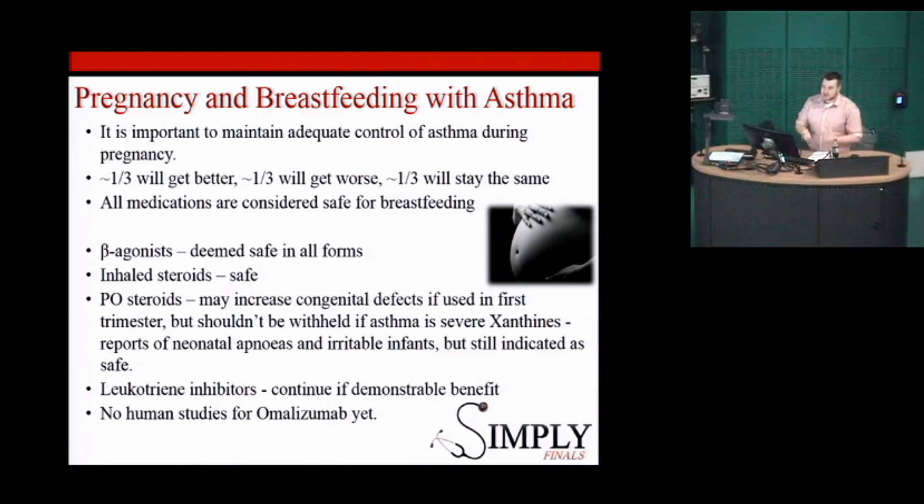Oral steroids have been shown to carry a possible increased risk of congenital abnormalities if used in the first trimester. But as with all things in medicine, it's a risk balance: if the patient has such severe asthma that they're reliant on oral steroids, it's more important that the asthma is controlled than the low theoretical risk of congenital abnormality — because babies live in a relatively hypoxic environment, and if mum is hypoxic on top of that, it can have more profound effects. Leukotriene inhibitors are relatively new with limited studies, but have generally been shown to be beneficial to continue. There are no studies yet for the anti-IgE monoclonal in pregnancy.